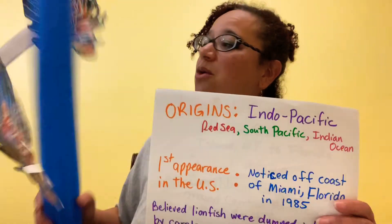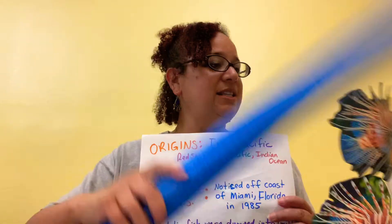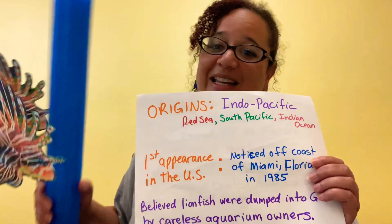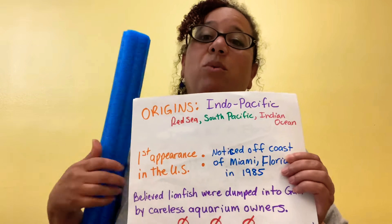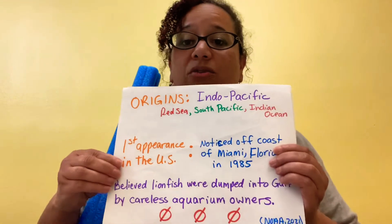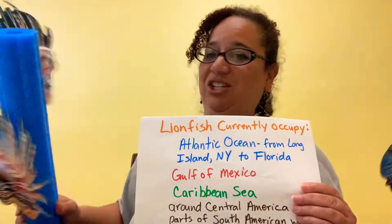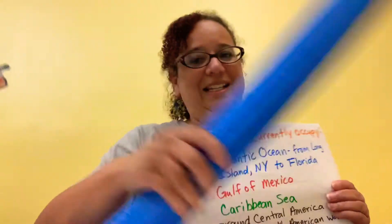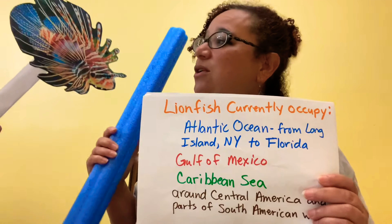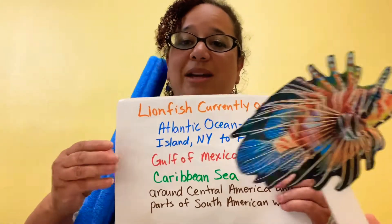Lionfish originated in the Indo-Pacific area. They were first seen in the United States in 1985 off the coast of Miami, Florida. It is believed that they were dumped in the ocean by aquarium owners that no longer wanted their fish. Lionfish currently occupy the Atlantic Ocean from New York to Florida, into the Caribbean Sea and the Gulf of Mexico.